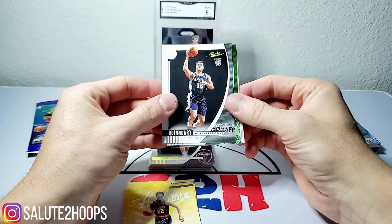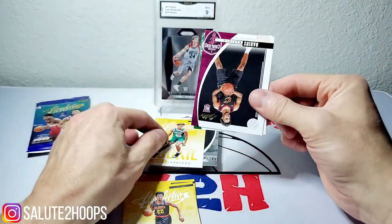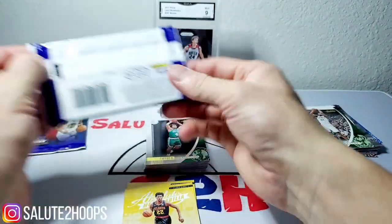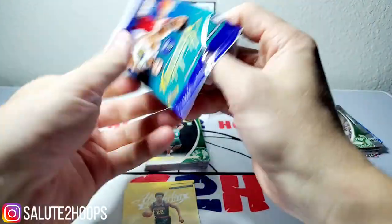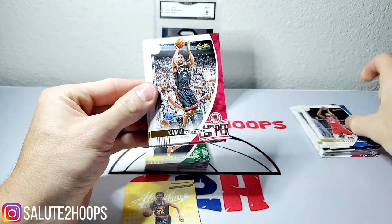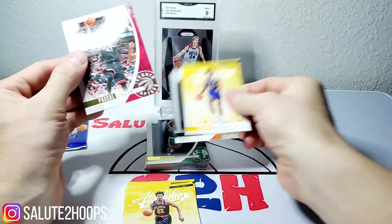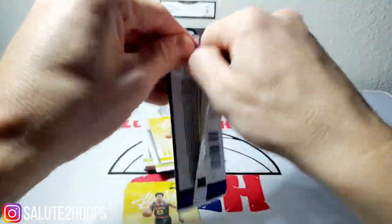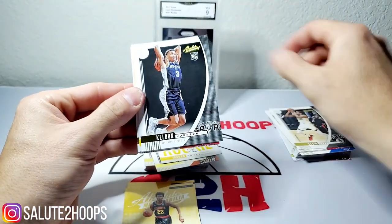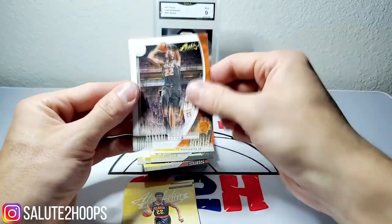Quindarry Witherspoon, Chris Middleton, Romeo Langford again, Darius Garland, and Carson Edwards — good lord, okay, something's gotta give here. Julius Randle, Kawhi Leonard, Jordan Poole, Ty Jerome, Pascal Siakam. Kevin Durant, Keldon Johnson, PJ Washington, Rudy Markkinen, and Deandre Ayton.